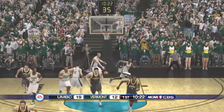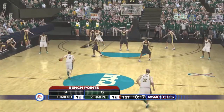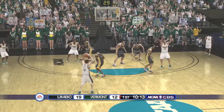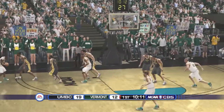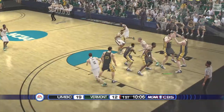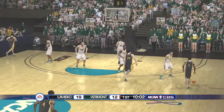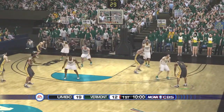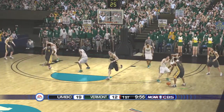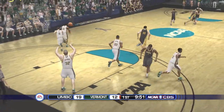He can finish. Cross court. Jump shot. No. Gets the board. Nice low post play. Good entry down into the box. Shot's off.